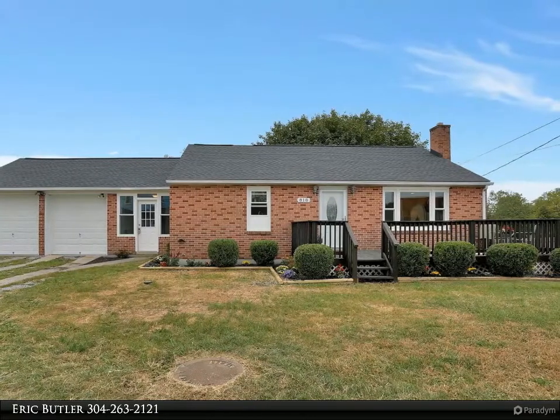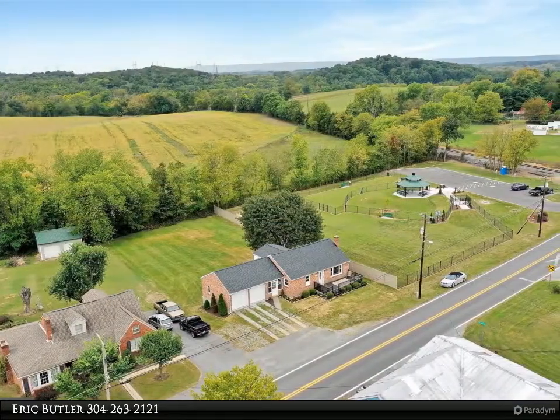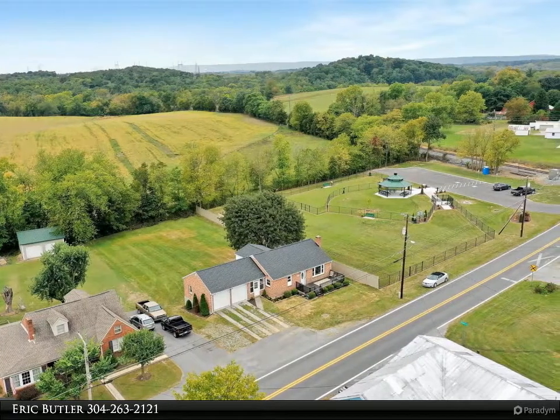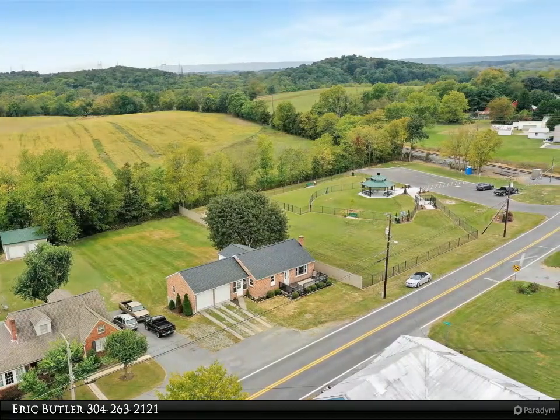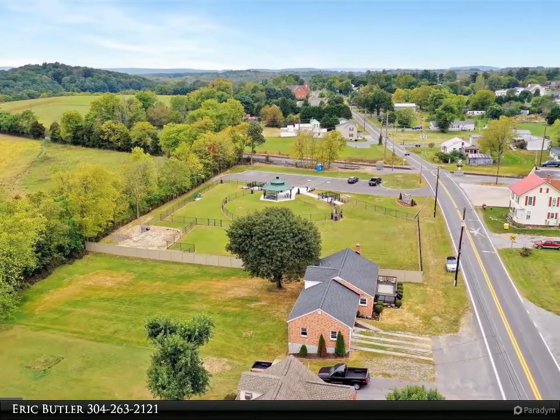The open concept living room/kitchen ensures no one is left out. The kitchen features all new stainless steel appliances, quartz countertops, and subway tile backsplash. Upstairs you will find a finished bonus room as well as unfinished attic space for storage.